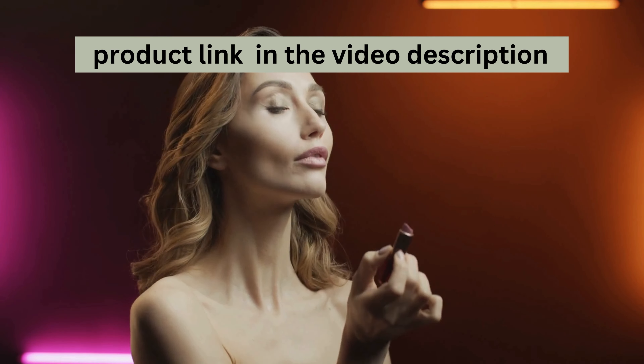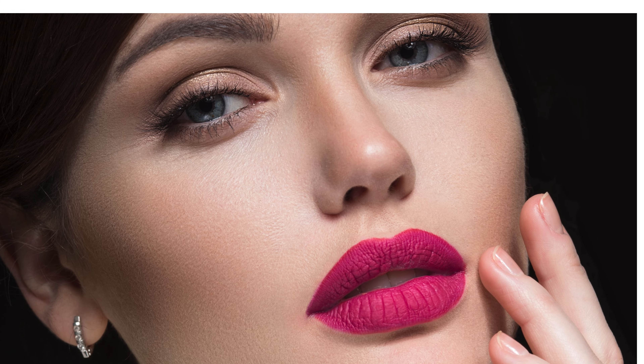Let's talk pigmentation. With just one swipe, you get incredible colour payoff that really makes your lips pop. Silk Finish Lipsticks are also super affordable, making them accessible for everyone without compromising on quality.